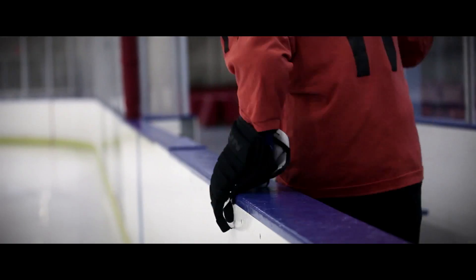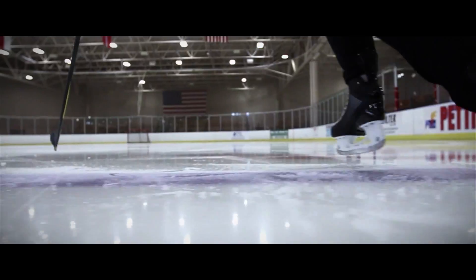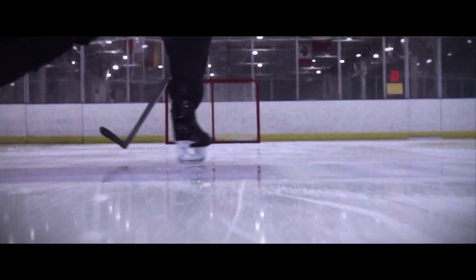Natural movement equals speed. Once they get into this skate and once they experience that natural movement, they do gain more speed on the ice, and they say they can never go back.